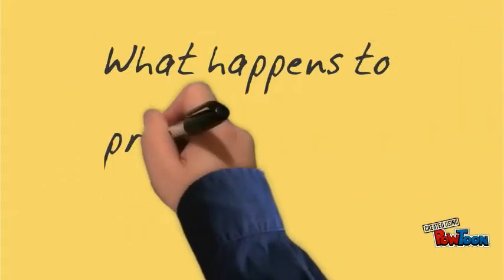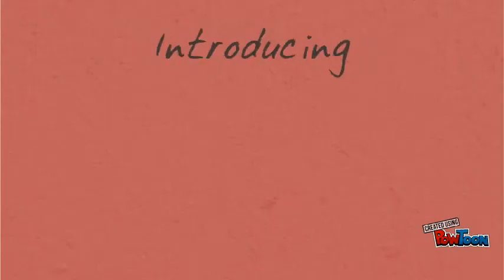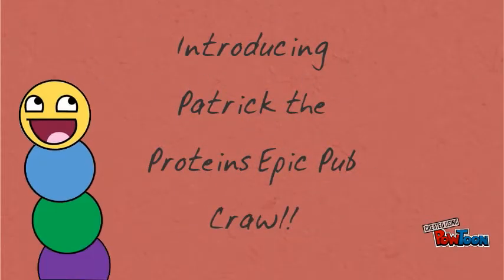In this animation, we are going to discover what happens to proteins after translation. We are going to follow Patrick the Protein on his epic pub crawl.